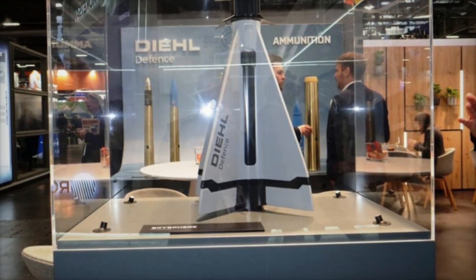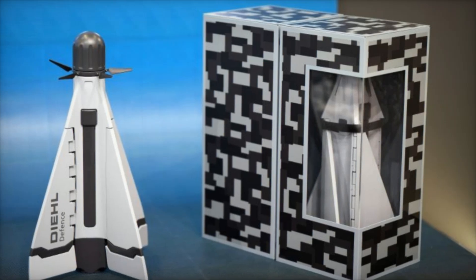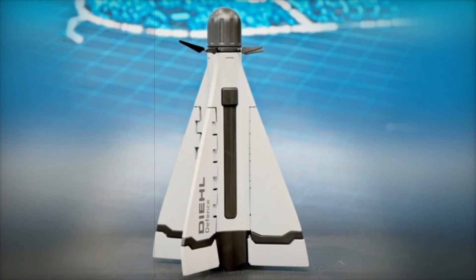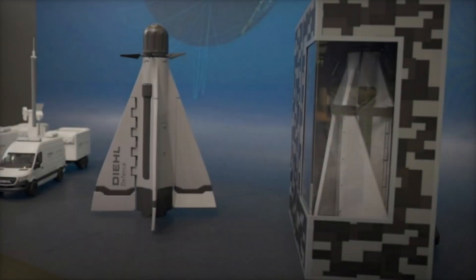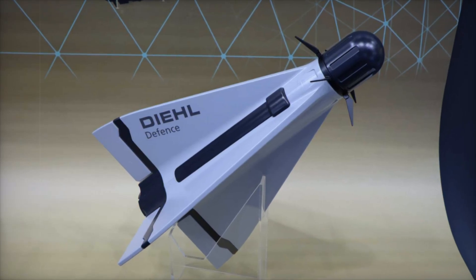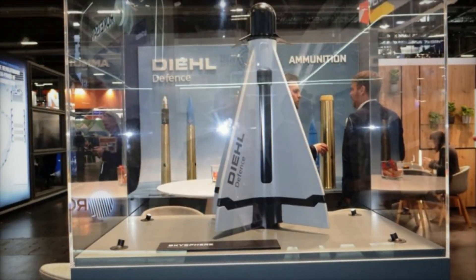Its high explosive fragmentation warhead generates a lethal radius of 10 meters, maximizing efficiency against drone swarms. The propulsion system employs a solid fuel rocket motor that produces an initial acceleration of roughly 1,000 meters per second. The missile supports an operational range of 8 to 12 kilometers with an altitude ceiling of 5 kilometers. Unlike the IRIS-T SLM, which covers 40 kilometers, the Cicada is optimized for close-range drone interception.